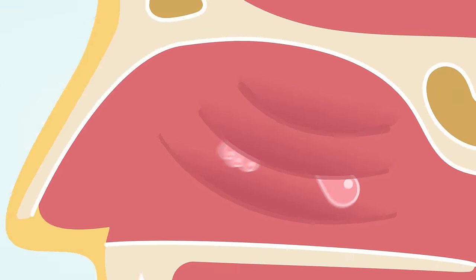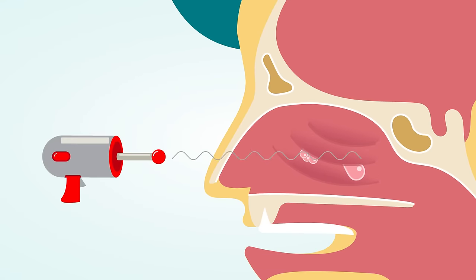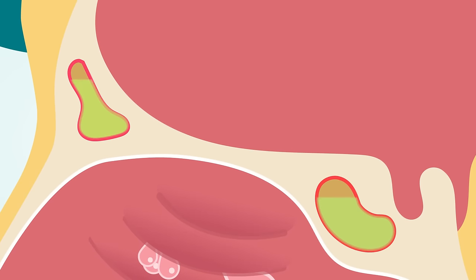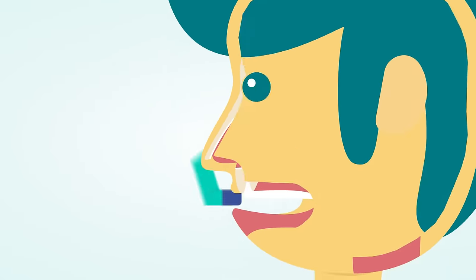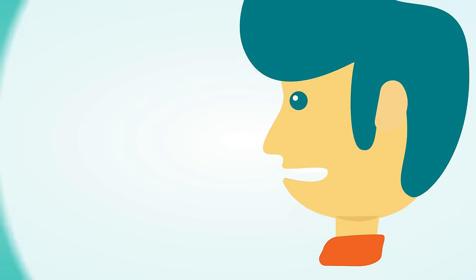Although some people can develop polyps with no previous nasal problems, there is often a trigger for developing polyps. These triggers include: A. Chronic or recurring sinus infections, B. Asthma, C. Allergic rhinitis.